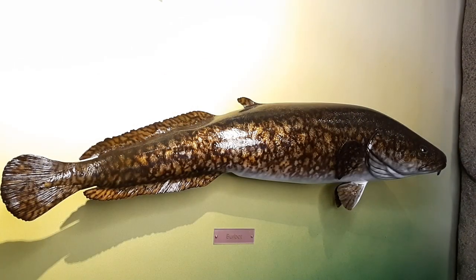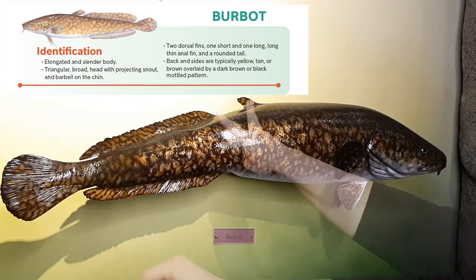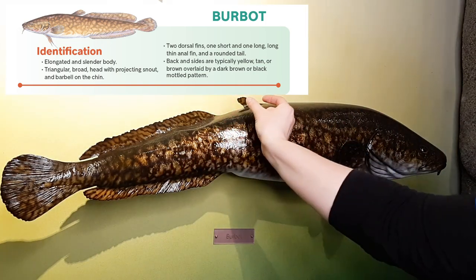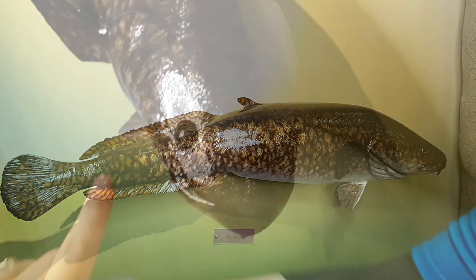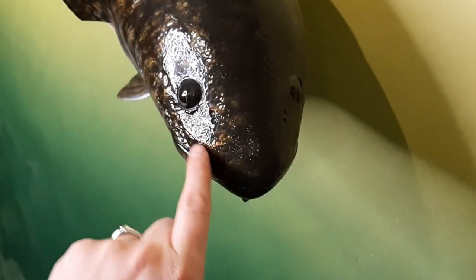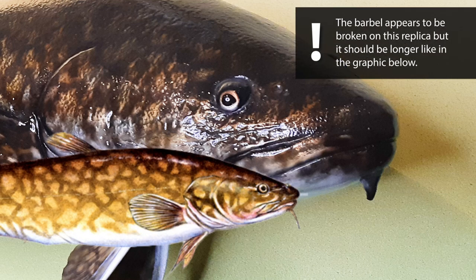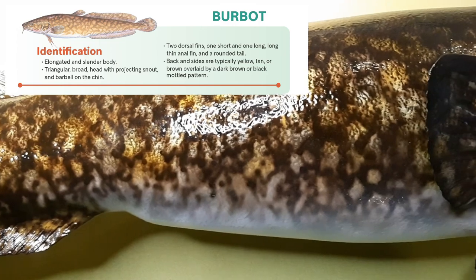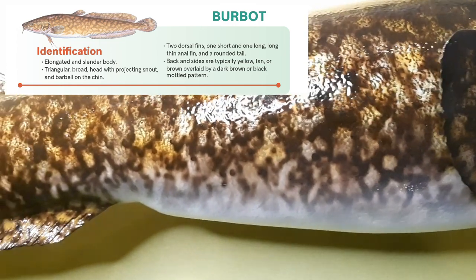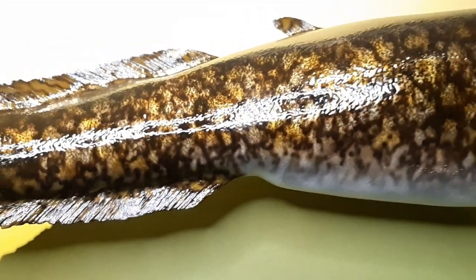Also known as Ling, Eel Pout, The Lawyer Fish, and Freshwater Cod, the burbot can be identified as having a long and slender body with two dorsal fins — one short and one long — and a long thin anal fin and rounded tail. With a triangular broad head and projecting snout, the burbot has a large barbel, or a little whisker, on the tip of the chin. The barbel appears to be broken on the replica here but it should look a little bit longer like in the graphic shown below. The colour may vary across its distribution, but their backs and sides are typically yellow, tan, or a light brown overlaid by a dark or black mottled pattern, tending to be a bit darker in the northern waters of Ontario.